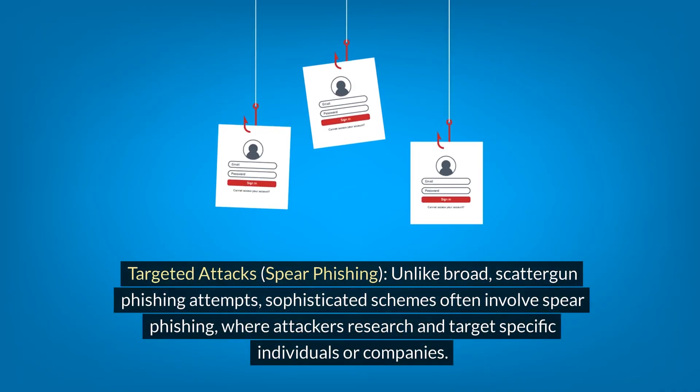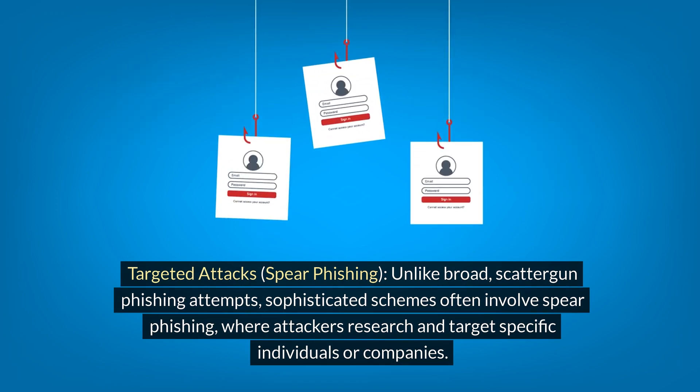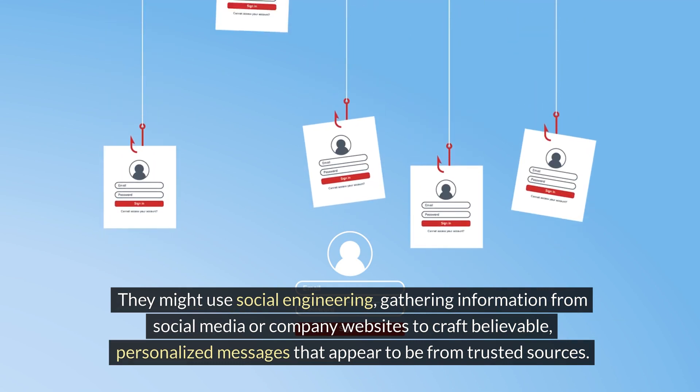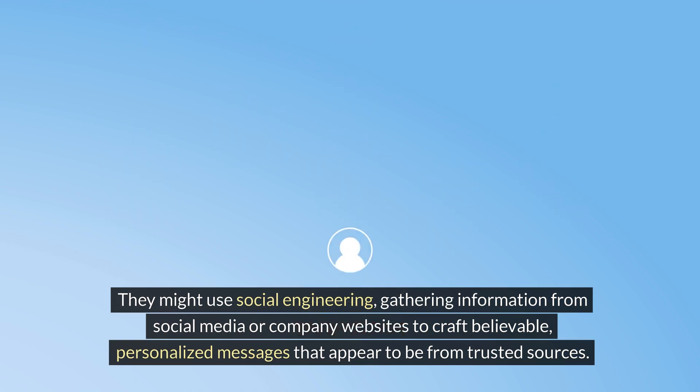1. Targeted Attacks — Spear Phishing. Unlike broad, scattergun phishing attempts, sophisticated schemes often involve spear phishing, where attackers research and target specific individuals or companies. They might use social engineering, gathering information from social media or company websites to craft believable, personalized messages that appear to be from trusted sources.